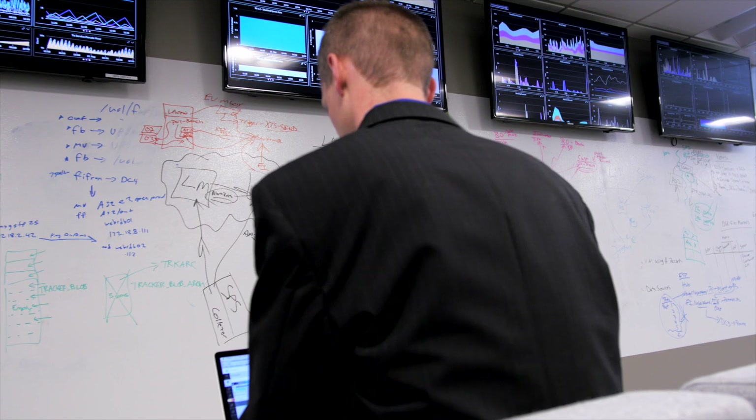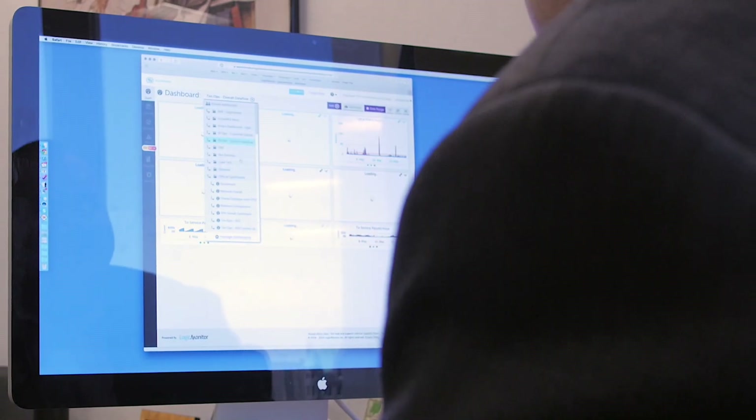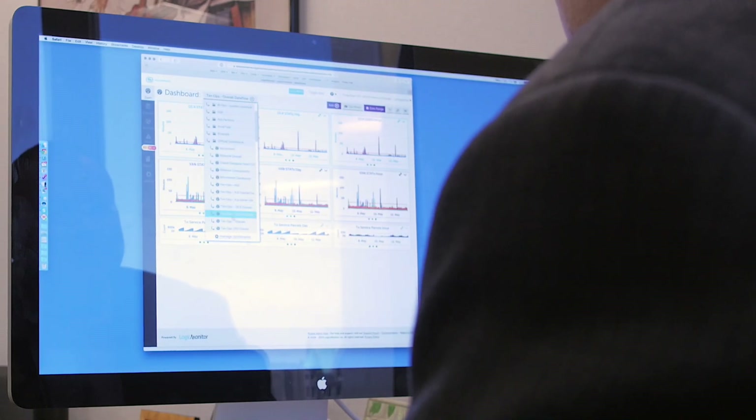We wanted a solution that could tie into other services. We looked at a number of different solutions and after careful analysis decided to move forward with LogicMonitor. The general out-of-the-box aspects that come with LogicMonitor are fantastic.